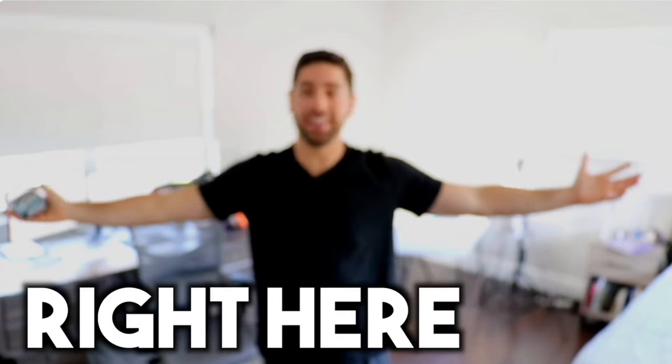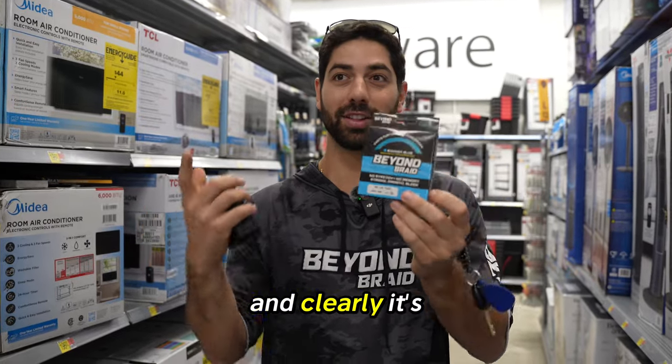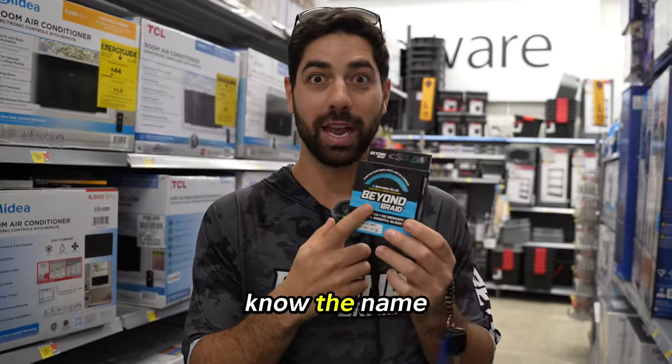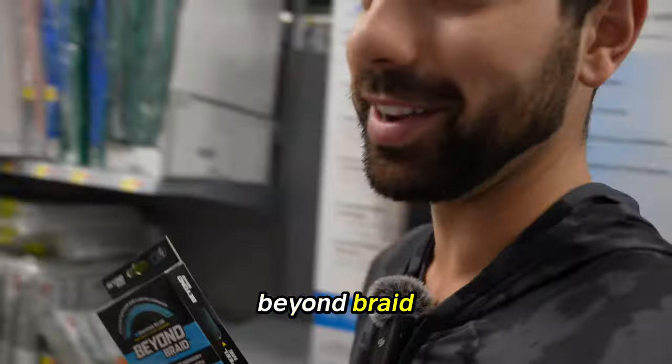I started this product five years ago from my bedroom, and now we're in the biggest retailer in the world. Clearly it's sold — they had two pegs and they were sold out. People know the name, they recognize it. They see all the other brands and they're like, nah, we want Beyond Braid.